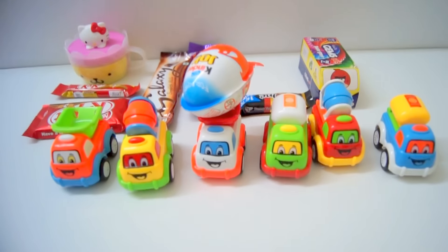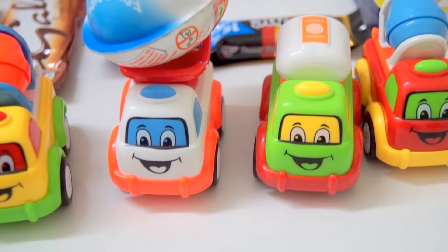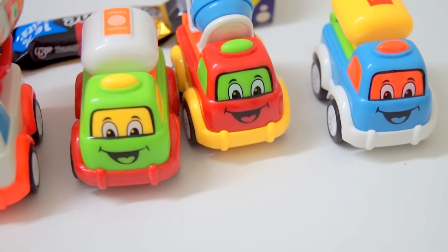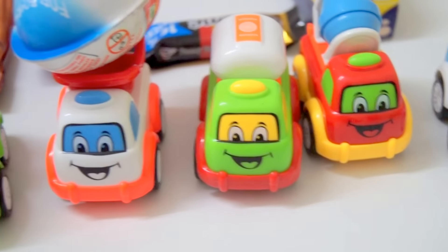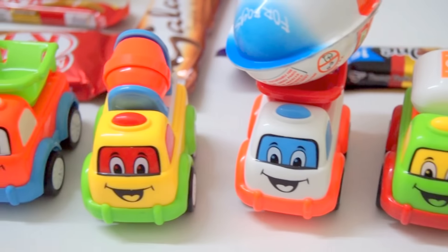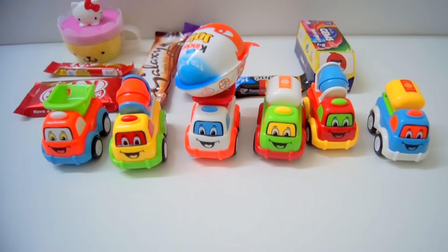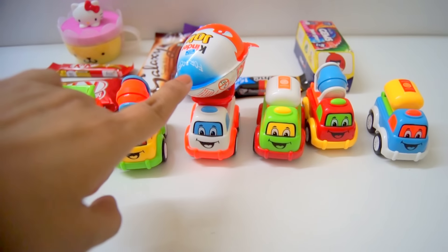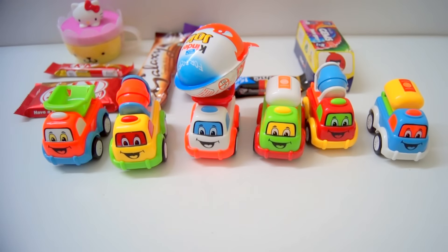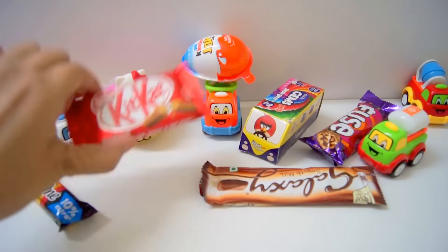Different, different tracks here. Smiling faces, smiling faces! Yes, smiling faces. Now we open chocolates and surprise egg. First we open Kit Kat.